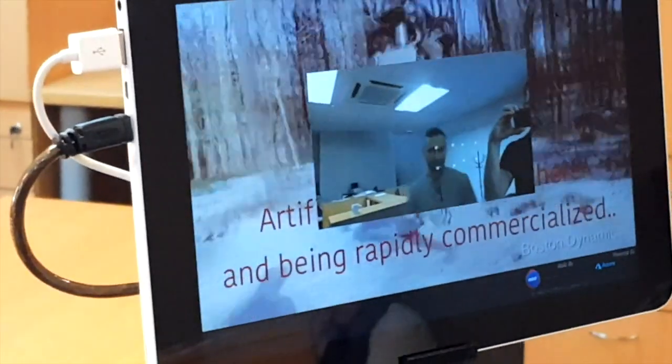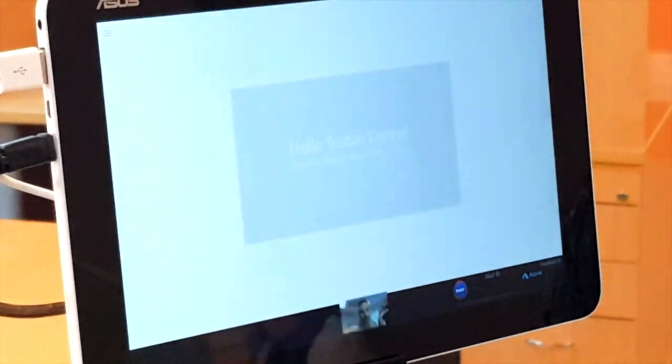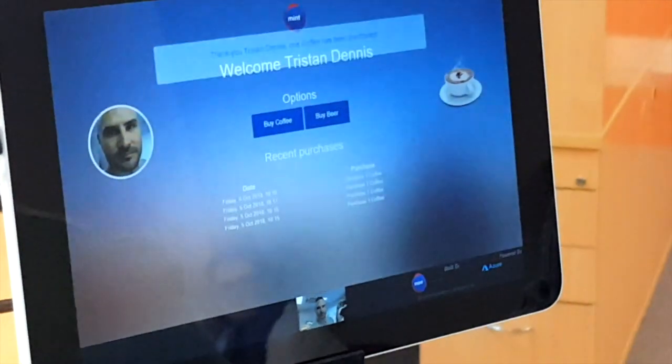This is Tristan walking up. The system's starting to see his face. He orders — it's logging in. He orders with his voice: 'Buy coffee.' The machine's making him his coffee.